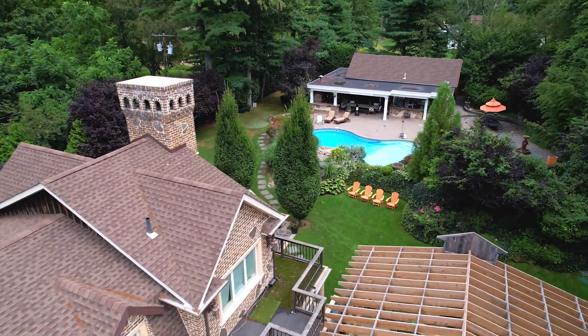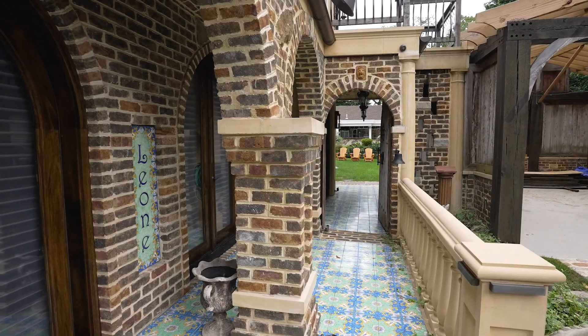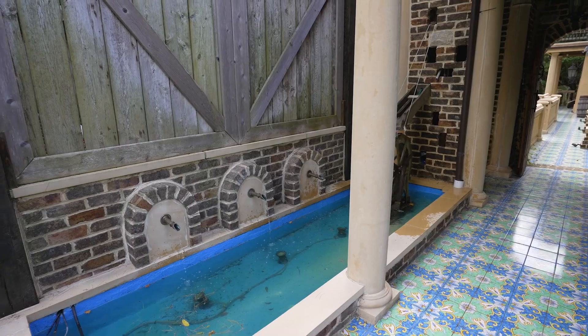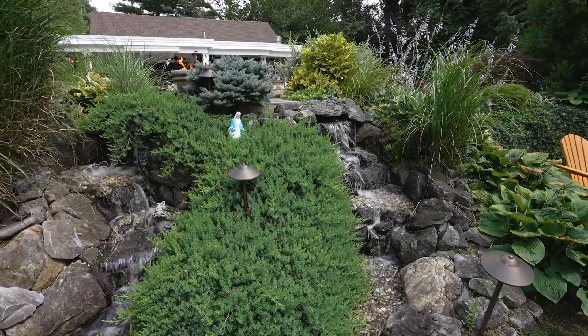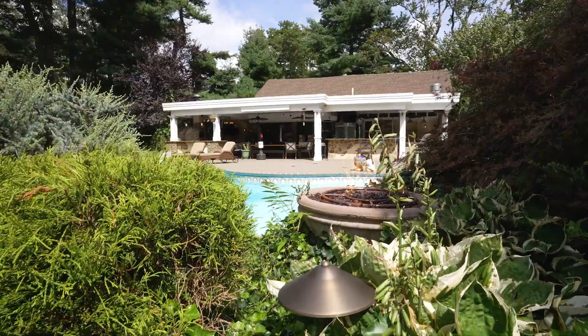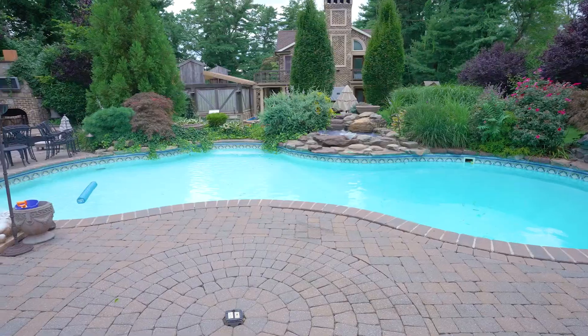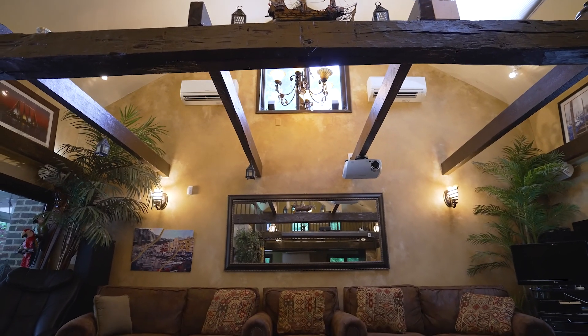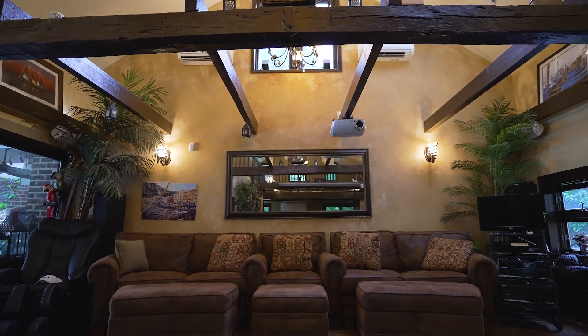This European-inspired estate was custom-designed for a comfortable luxury lifestyle and extraordinary entertaining. This home is so thoughtfully designed and well-planned with love and attention to every detail by the homeowner.